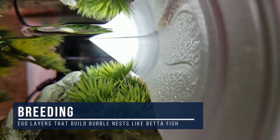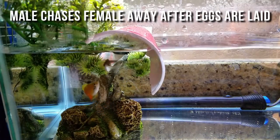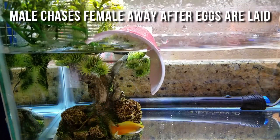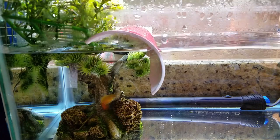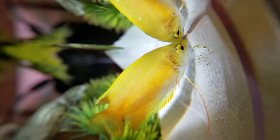Like bettas, the male makes a bubble nest, courts the female, and then scoops up the fertilized eggs into the nest, guarding them until they hatch about 24 to 36 hours later. And the fry are super tiny. I'll be making a full video about breeding honey gouramis on my channel later, so if you're interested, don't forget to subscribe to A Gamer's Wife.